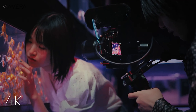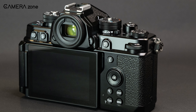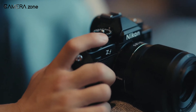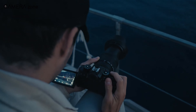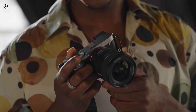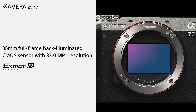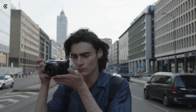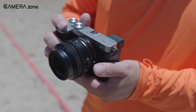Now, the Nikon ZF stands tall as a premier modern classic, seamlessly blending a nostalgic retro look with impressive features. It has a 35.9 x 23.9mm full-frame CMOS image sensor boasting 25.28 actual megapixels and 24.5 effective megapixels, capturing images with remarkable detail. With an impressive frame rate of up to 14fps for continuous shooting, it ensures you never miss the perfect moment. The camera includes 4K video recording and 5-axis in-body image stabilization, making it the ideal choice for those who appreciate both timeless design and state-of-the-art imaging technology.